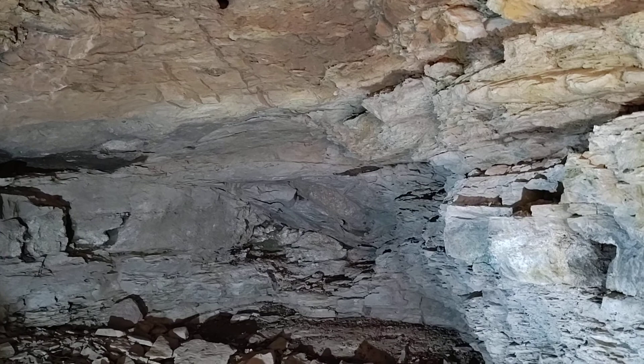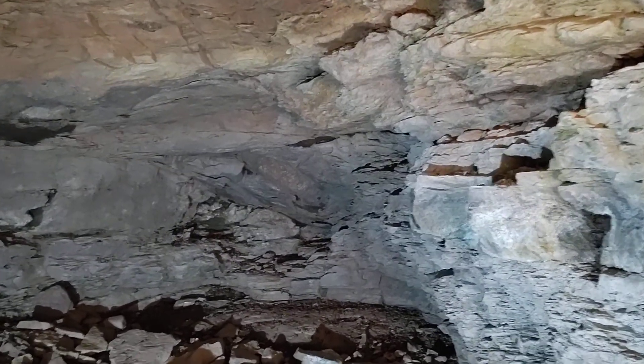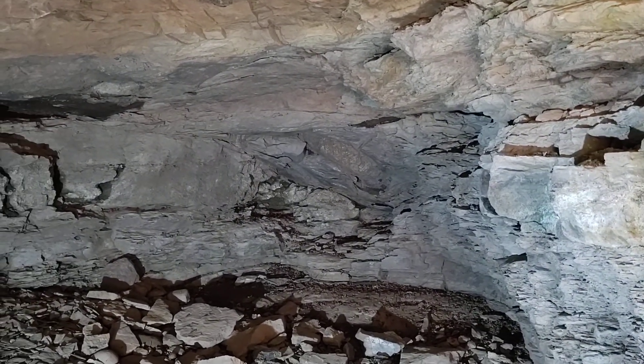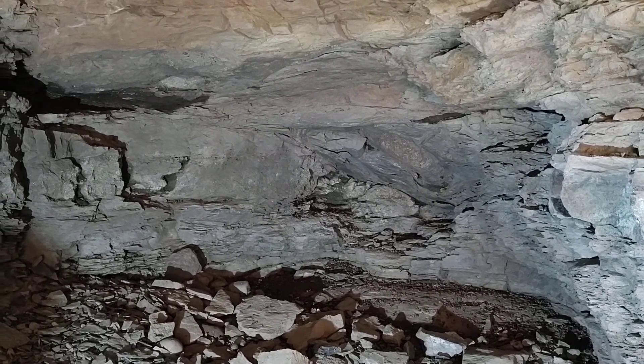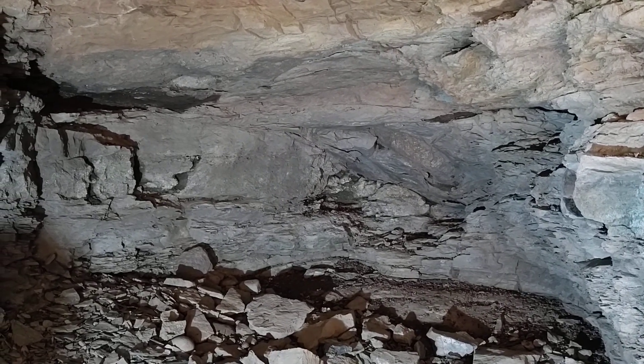This went in on a mineralized outcrop. That outcrop soon pinched out and was deemed uneconomical, and mining was not continued.